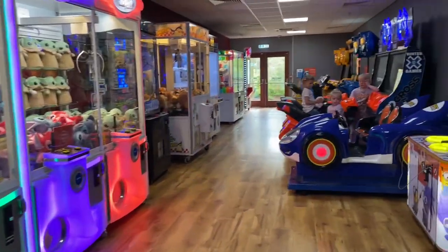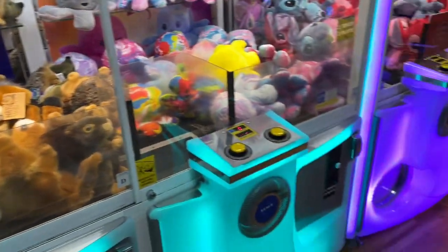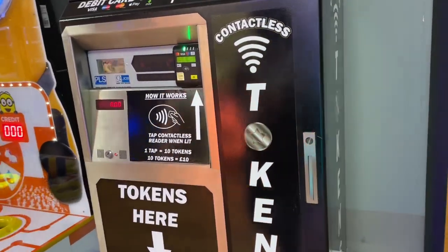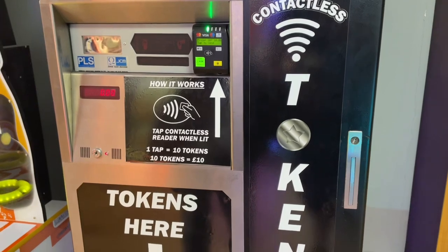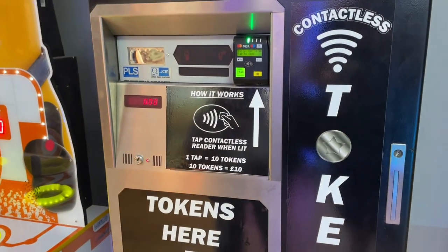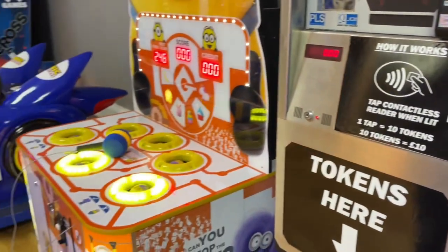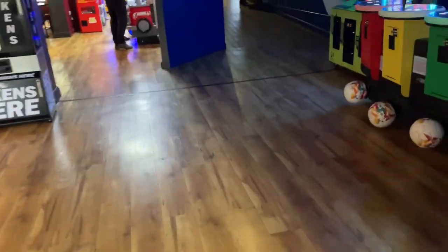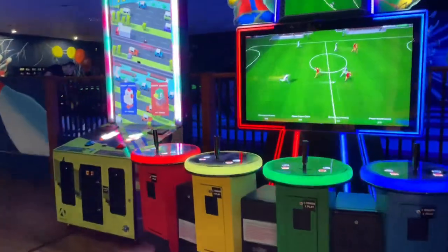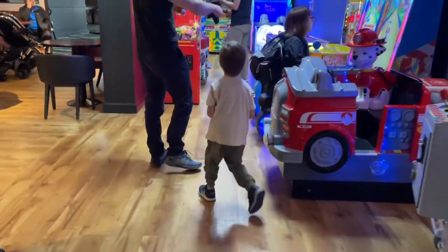We've got some arcades in here. The only thing with all these is they don't take pound coins or card, so what you've got to do is it's 10 quid for 10 tokens. When we first got here we thought we're not going to use them, but you will through the week. Everything's pretty much a token. There are more games further along.